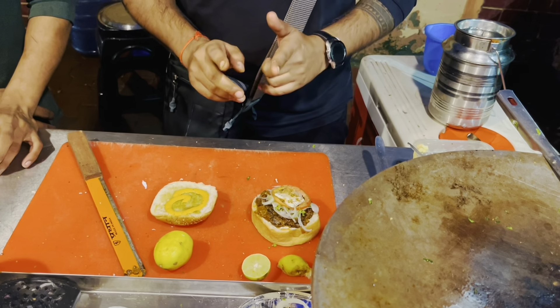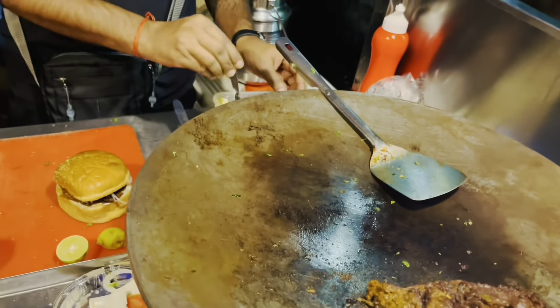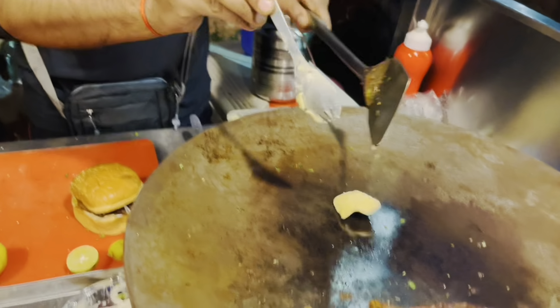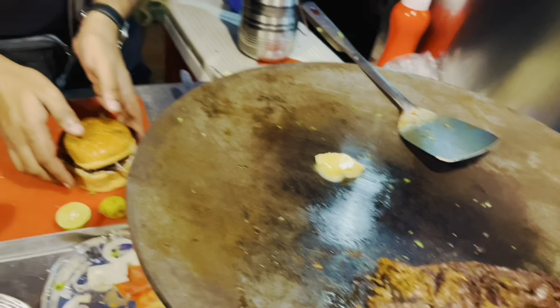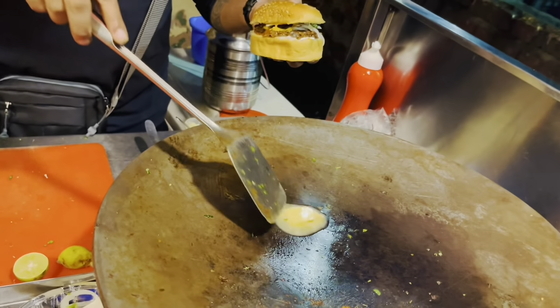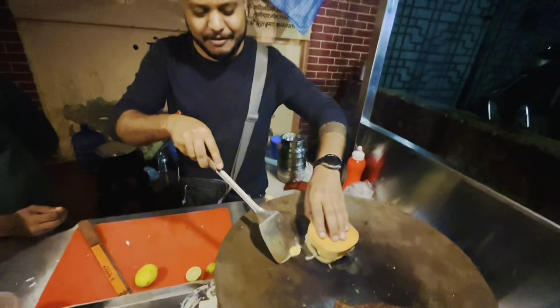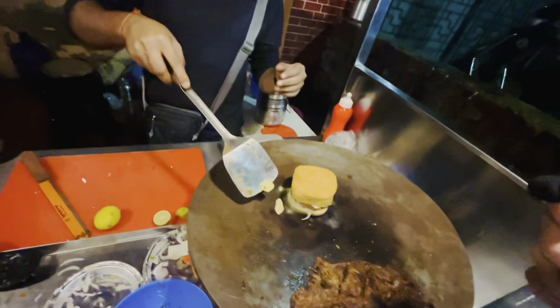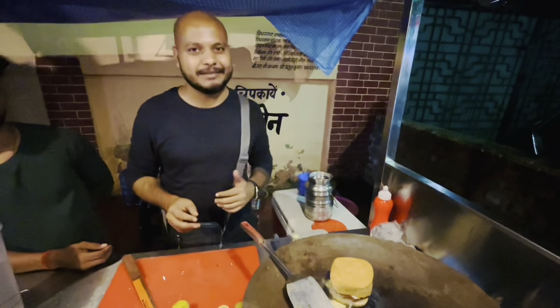Do you like cheese or regular? The specialty is that it's fried in butter. Sometimes people cut the burger first and then start making it, but here after it's done, it's fried. So the upper crust is crunchy and it's soft inside — it's a little opposite to what you might expect.